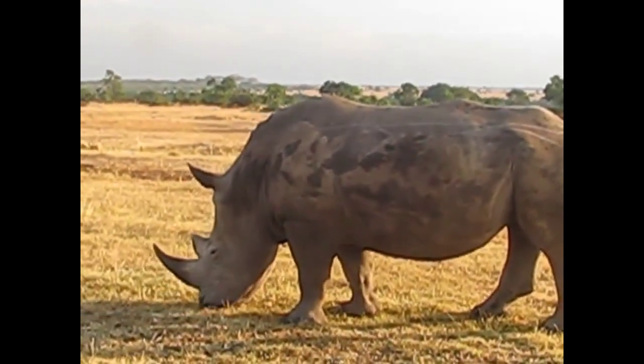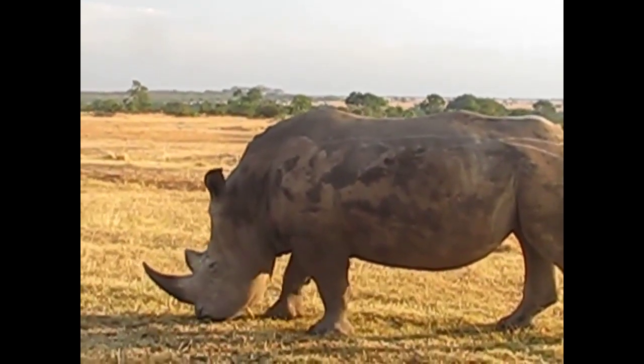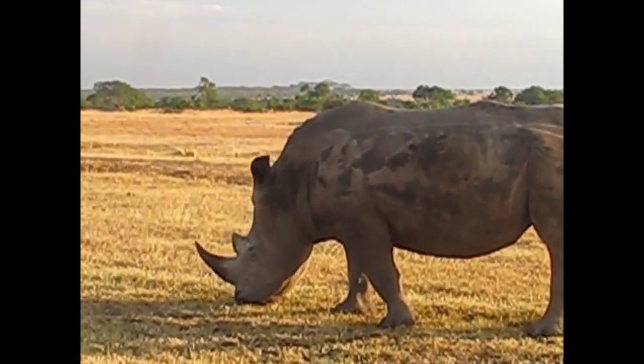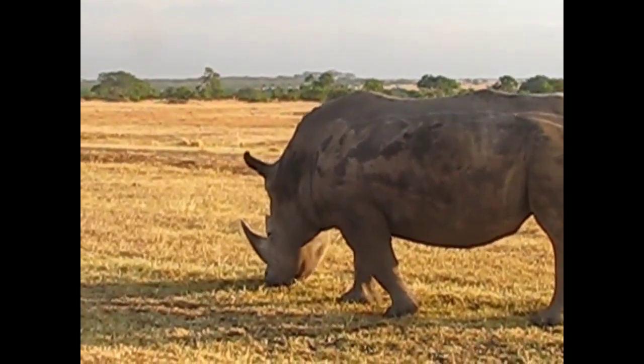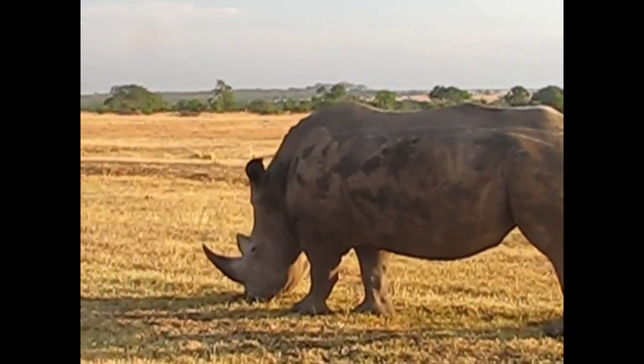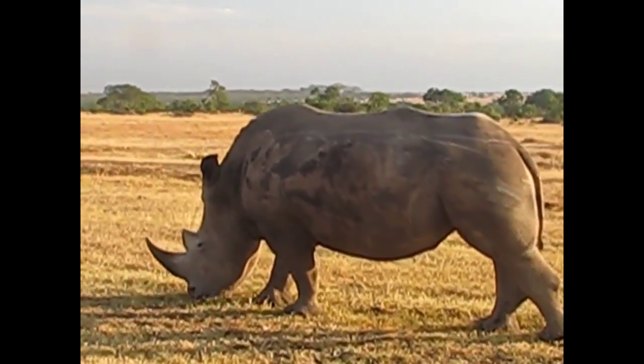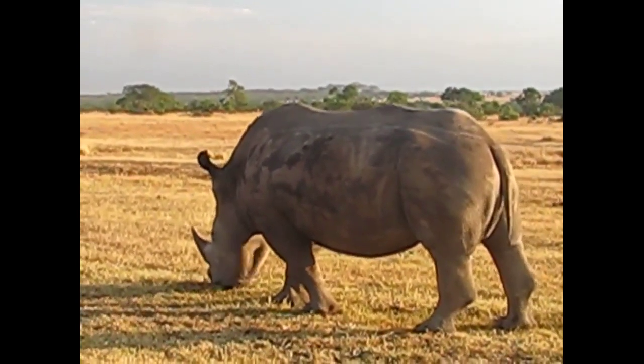This rhino is about 15 feet away. Seems to be contentedly grazing. I sure hope he doesn't get angry with me — he could do some serious damage to the vehicle.